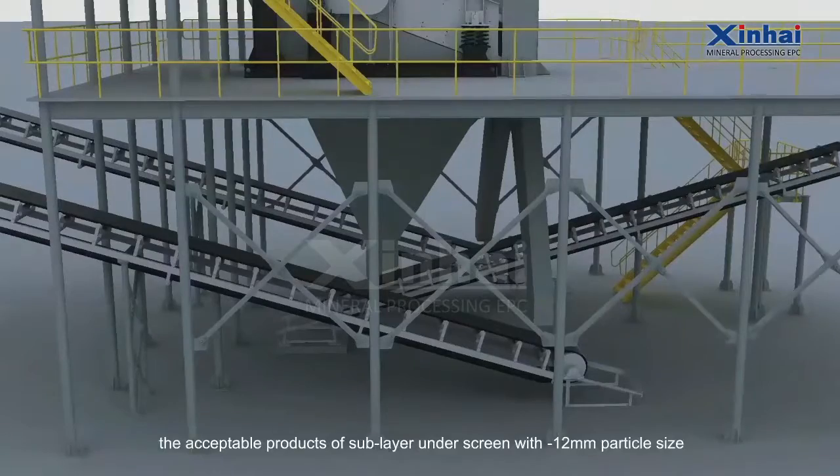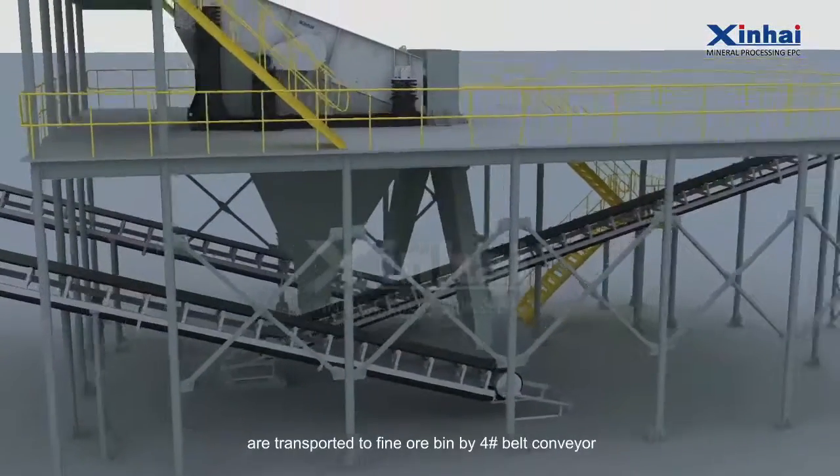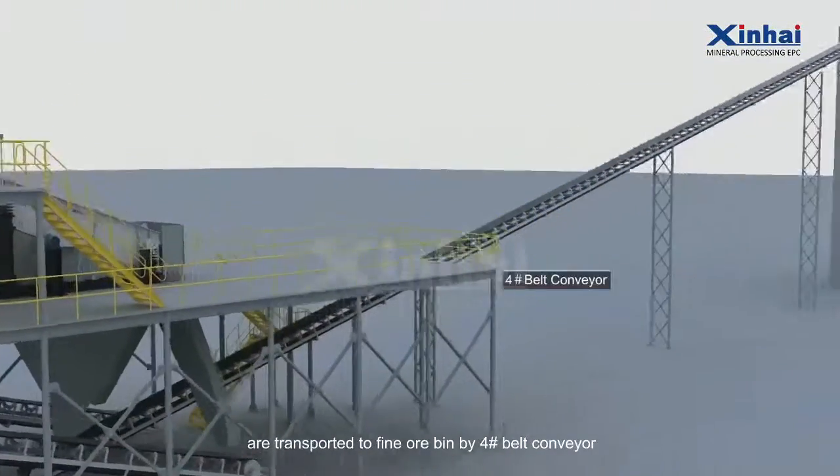The intermediate and fine crushing products return to the circular vibrating screen for screening. The acceptable products of the sub-layer under the screen with minus 12mm particle size are transported to the fine ore bin by number four belt conveyor.